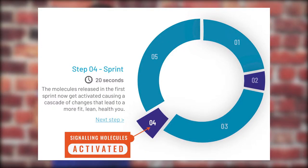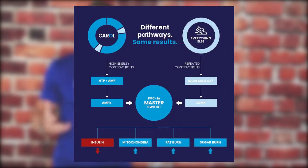During the second 10 seconds of the sprint, certain signaling molecules get released like AMPK and PGC-1 alpha. Those are the molecules that, once activated, cause your body to make more mitochondria. Mitochondria are the power plants in your cells. The more you have and the stronger they are, the more energy you can produce and the fitter you become. As you increase the number and strength of your mitochondria, the fitter you get — as simple as that.